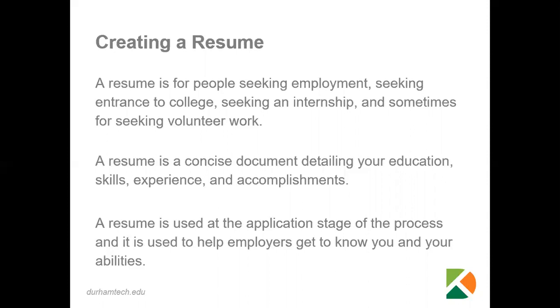It is going to be very important that whether you're applying to a job, an internship, or if you're using a resume to seek entrance into college, whatever reason you're using a resume, it is going to be important for you to cater that resume to either the position or the school that you are trying to get entrance into.